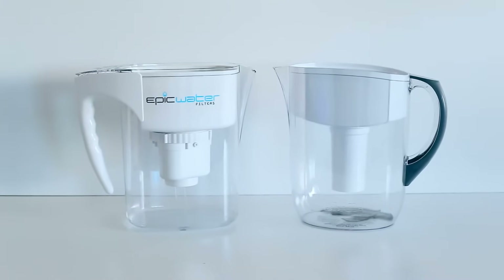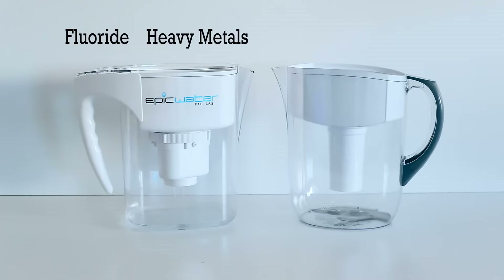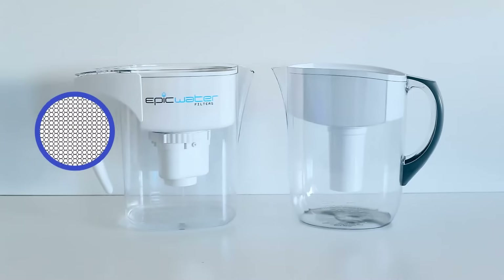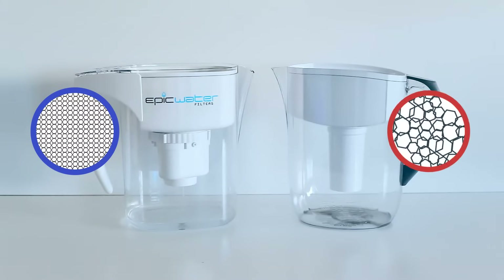So how does Epic Water Filters remove up to 70 contaminants known to be present in tap water, including fluoride, heavy metals, pesticides and chemicals, while other pitchers only reduce one or two? Epic Water Filters' patented filter uses specifically engineered micropores that are only 2 microns in size. The Brita's filter, on the other hand, uses different sized holes.